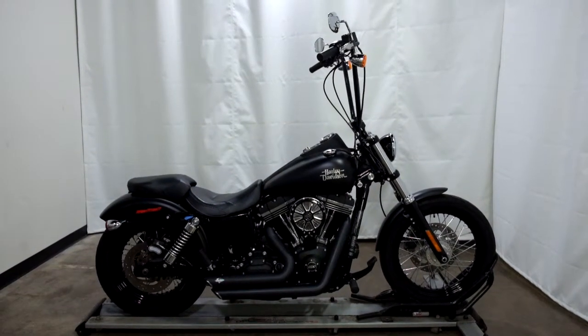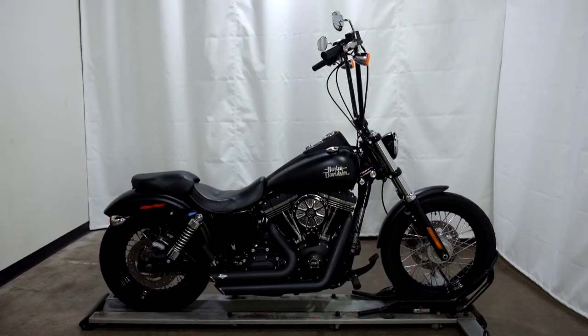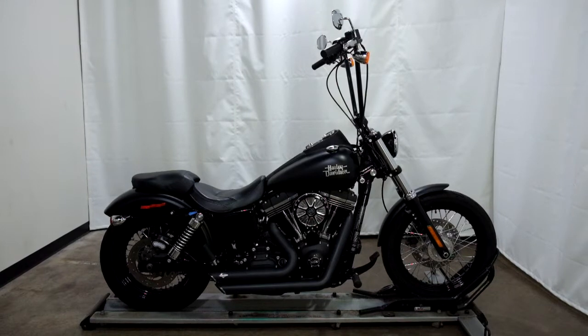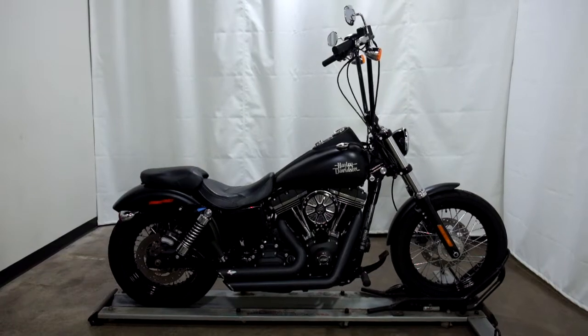Welcome to simplystreetbikes.com. Today we have a 2017 Harley Davidson Street Bob. This cruiser has just under 5,100 miles on it and is in mint condition. So let's take our walk around it — we'll show it to you and we'll fire it up for you today.